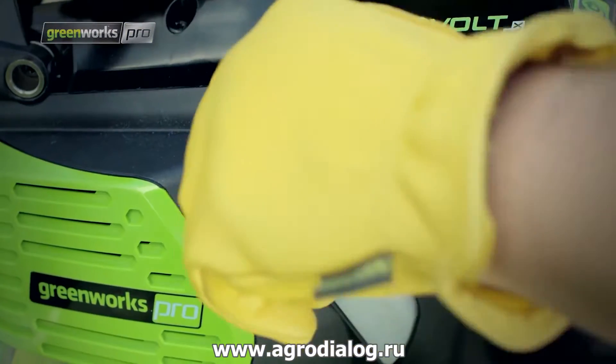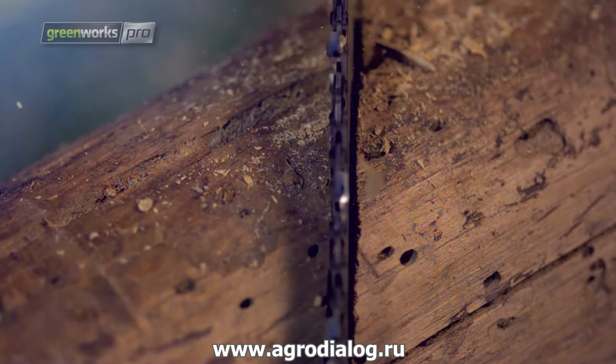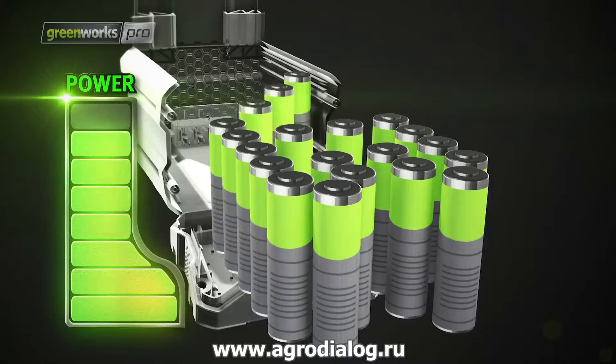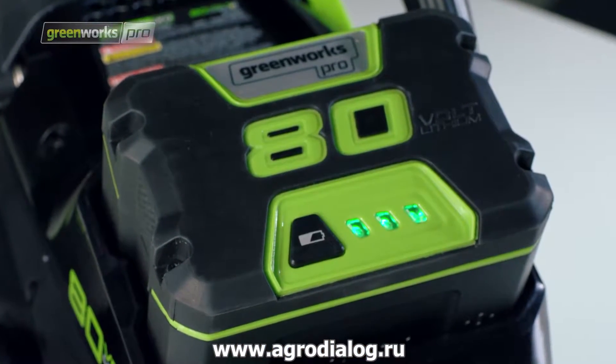The automatic oiler applies oil to ensure durability and extend the life of the chain. The rechargeable lithium-ion battery uses cutting-edge technology to deliver maximum power and fully recharges in only 30 minutes.